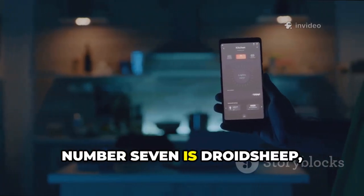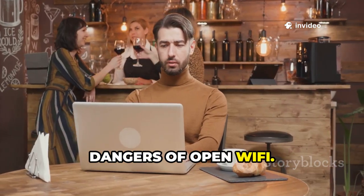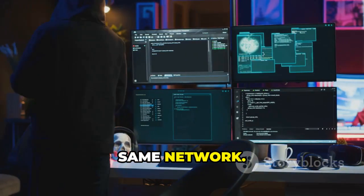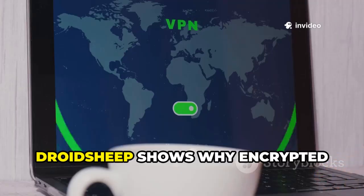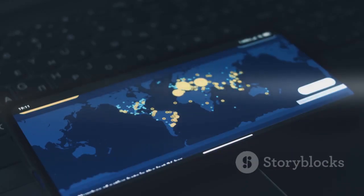Number seven is DroidSheep, a session hijacking tool that exposed the dangers of open Wi-Fi. It intercepts unencrypted session cookies, letting you access active logins on the same network. While HTTPS has limited its effectiveness, it's still a powerful educational tool. DroidSheep shows why encrypted connections are essential on public Wi-Fi — it's a classic example of real-world session hijacking.